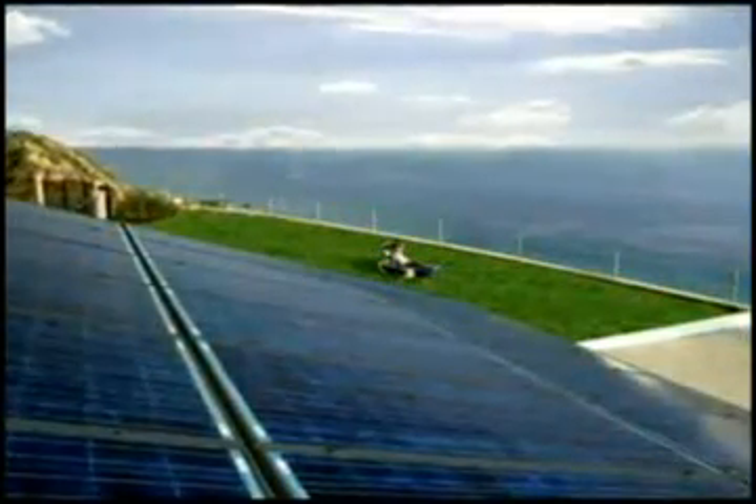Whether the electricity is from your solar system or from the utility, your home will run normally. The only thing you will notice is permanently lower electric bills.